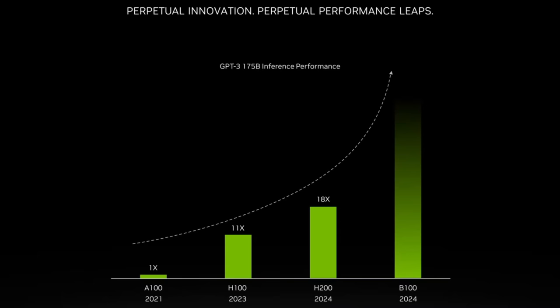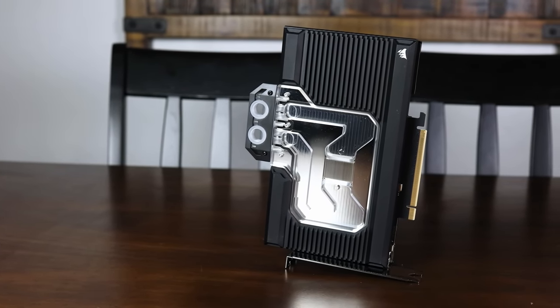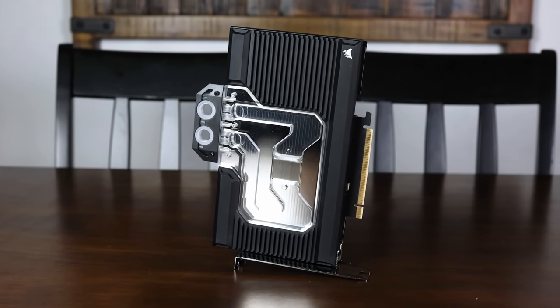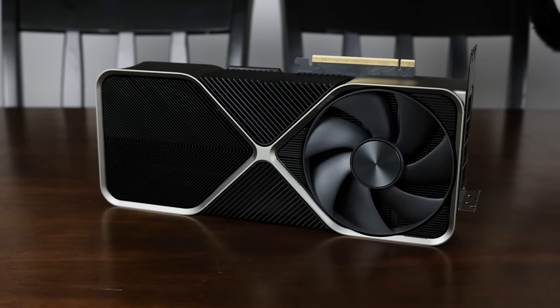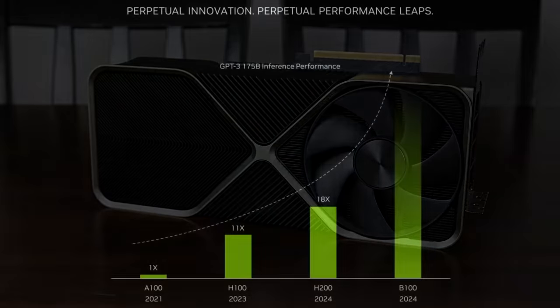Just take a look at this chart here — we're talking about double or potentially even more than double the performance of their current graphics cards. Now, this isn't necessarily what I would expect to see out of the gaming GPU variants of the Blackwell architecture. However, I do think it's important to keep these performance numbers in mind when discussing the RTX 50 series, as often data center variants can inform us on the direction NVIDIA wants to go with their GPUs as a whole. And looking at the graph, it's easy to see that that direction is more AI performance, and lots of it.